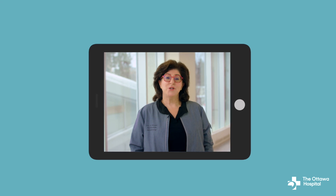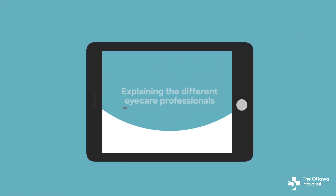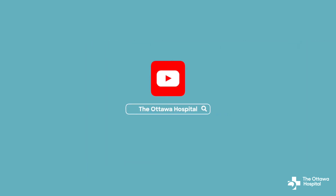Regular eye exams are an important step for detecting and managing hyperopia. Treatment options are available to improve your vision and quality of life. Remember to consult with your eye doctor for personalized recommendations. Feel free to reach out to your local healthcare provider for more information or to schedule an eye exam. Visit our channel to see more videos on health topics with our Ottawa Hospital experts.